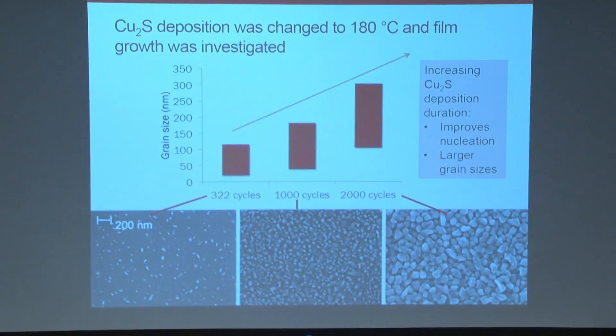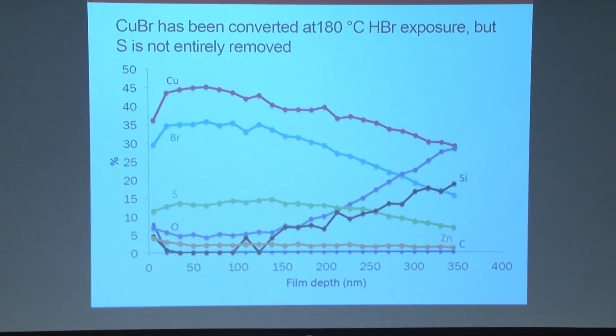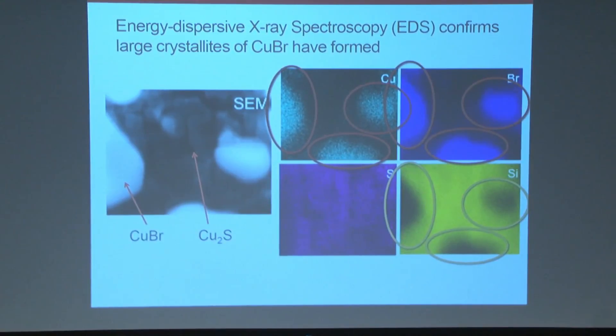We exposed the 2,000-cycle film — the most dense film — to hydrogen bromide, and it created large crystalline granules on top with a smoother surface on the bottom. XPS analysis showed bromine throughout the film, but sulfur was still present. To determine where each element resided, we conducted energy dispersive X-ray spectroscopy, or EDS. Comparing to the SEM, both copper and bromide are most concentrated where the granules appear, confirming the large crystalline granules are copper bromide, while the bottom layer is the residual sulfur.